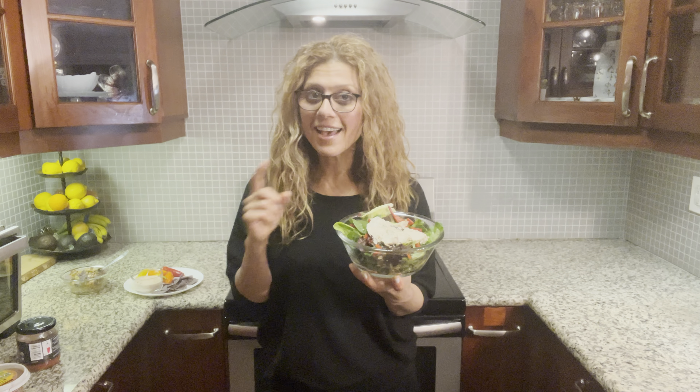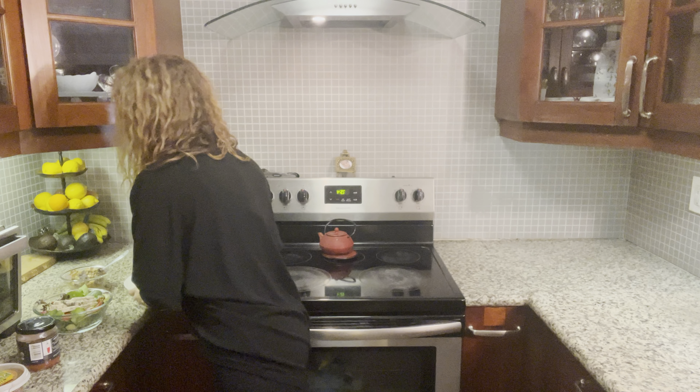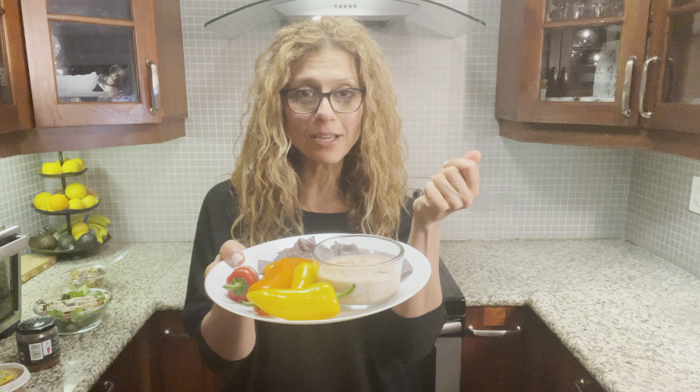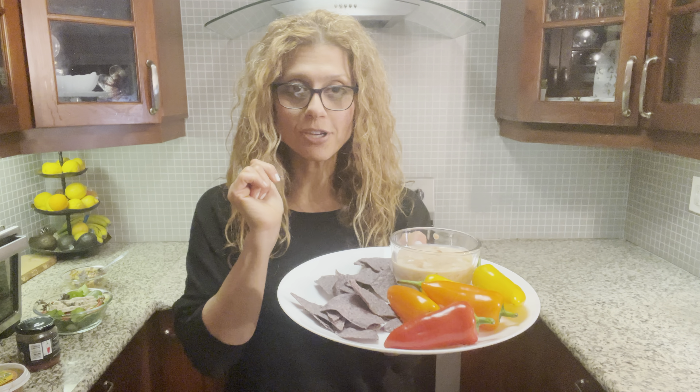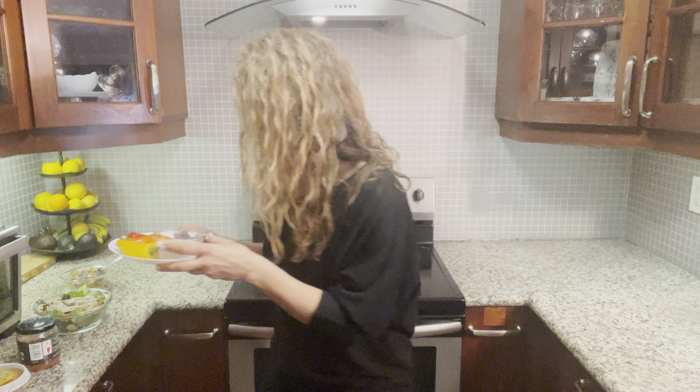For a PM snack, combine Greek yogurt with salsa — it makes it nice and creamy. Then have veggies and some chips on the side for a complete, delicious PM snack.